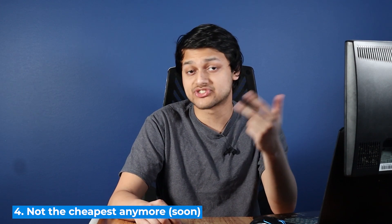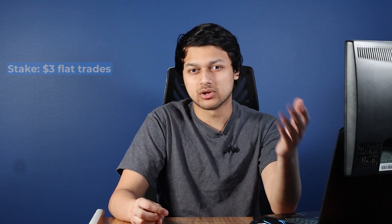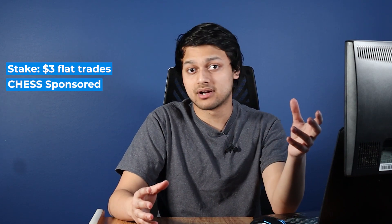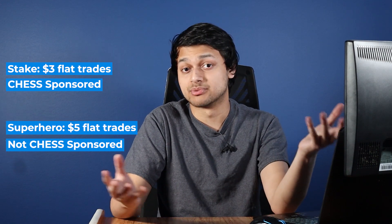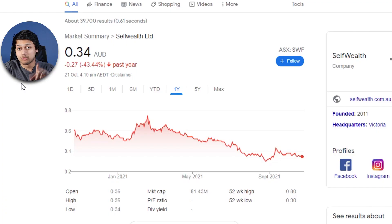Fourth, if you day trade quite a bit, you may prefer Superhero or Stake. Stake is looking to enter the ASX market with a $3 flat fee brokerage that is also CHESS sponsored. At the moment, the cheaper option is Superhero at $5 flat fee per trade, though they're not CHESS sponsored. If you're day trading you might not care about CHESS sponsorship much anyway, so there are better and cheaper options out there.